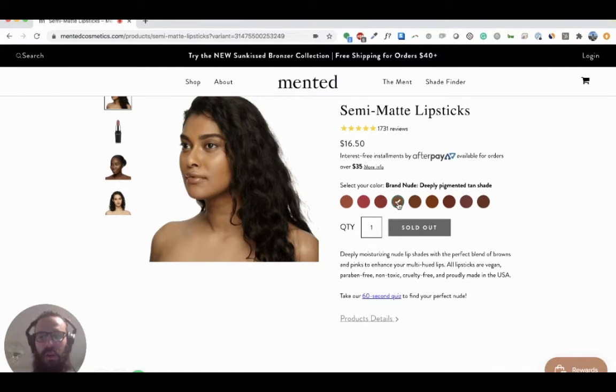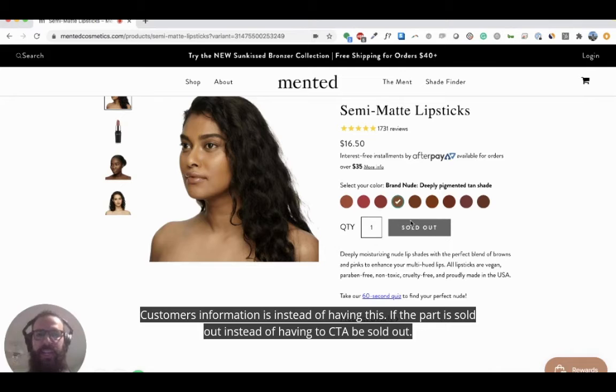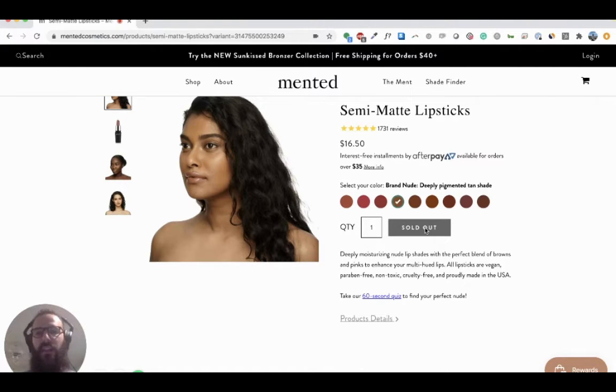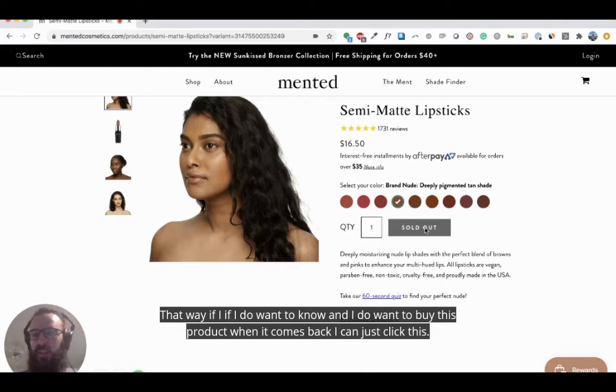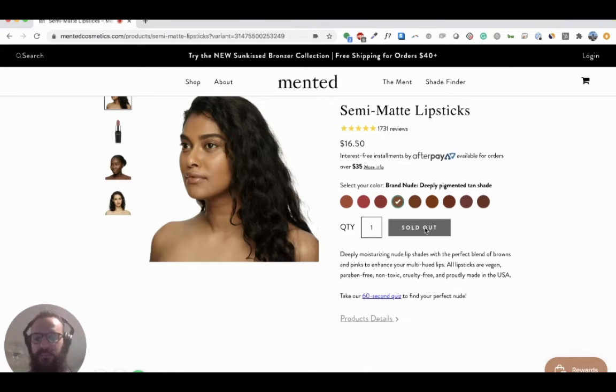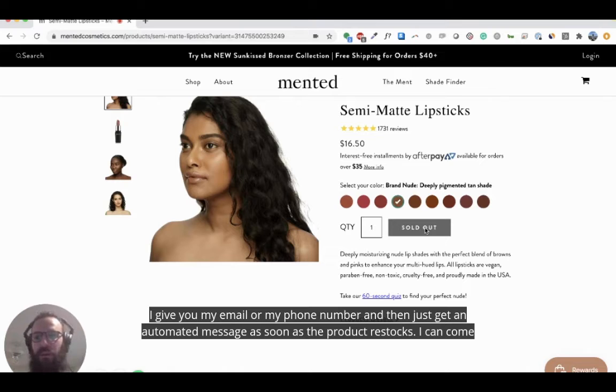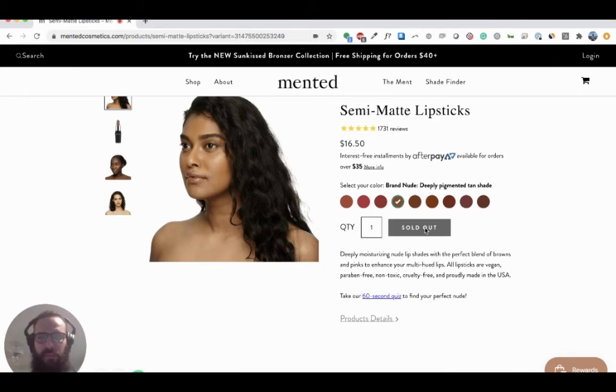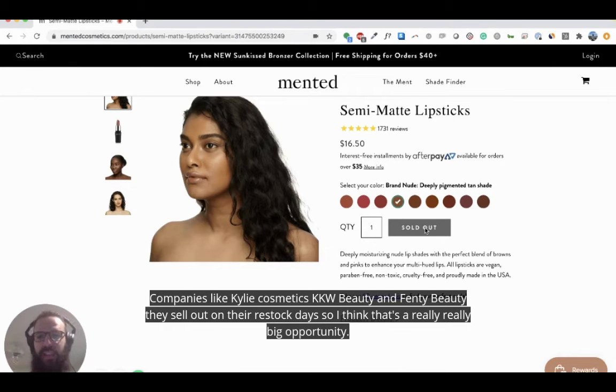Instead of having the CTA say 'Sold Out' when a product is sold out, it should say 'Email Me When Back In Stock.' That way, if I want to buy this product when it comes back, I can click it, leave my email or phone number, and get an automated message as soon as it restocks so I can come back and buy it. Restocks are hugely successful — especially in this space with companies like Kylie Cosmetics, KKW Beauty, and Fenty. They sell out on their restock days. So I think that's a really big opportunity.